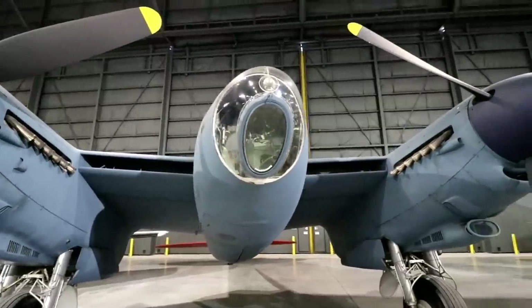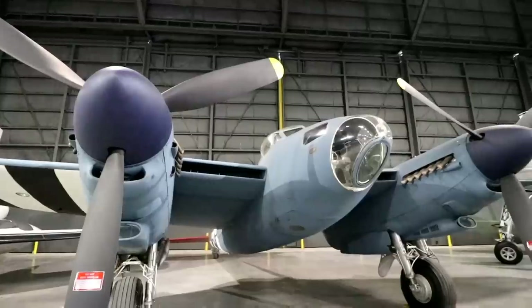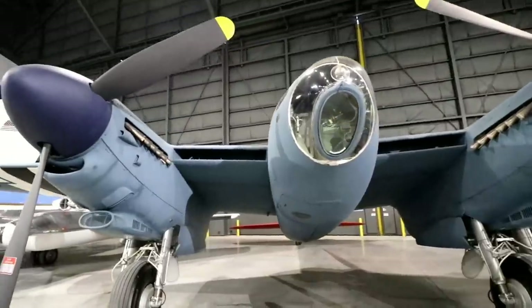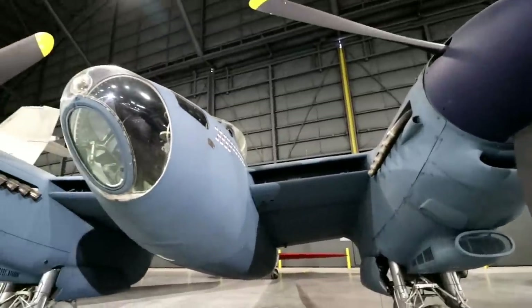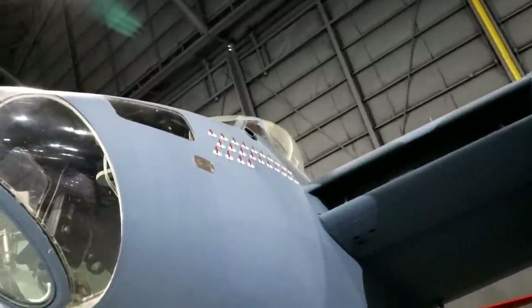This is a de Havilland Mosquito. They were originally painted this color, but right before D-Day, almost overnight they painted them all black and white to kind of blend in. You can actually see the mosquito markings up here on the side of the plane.